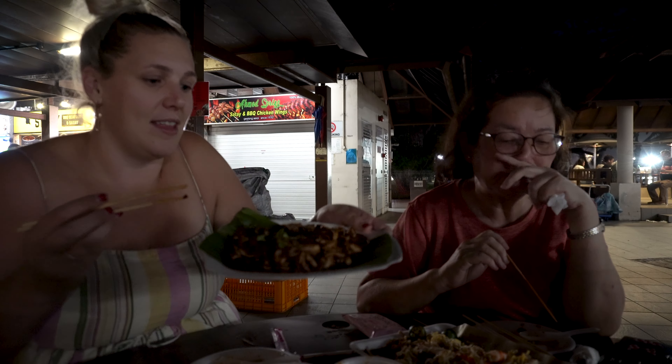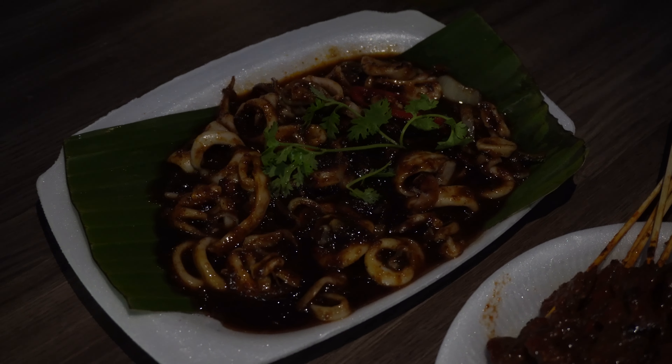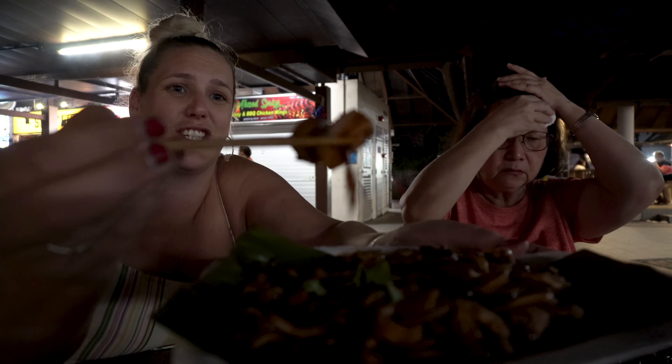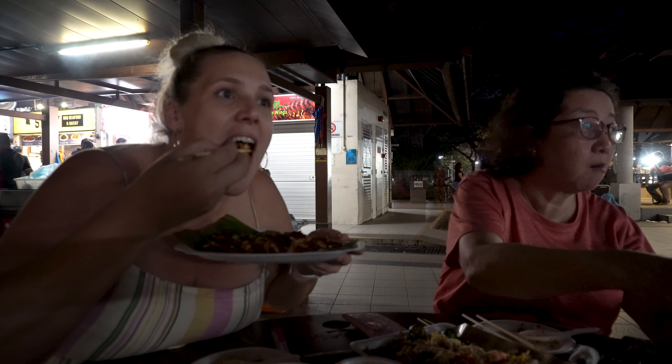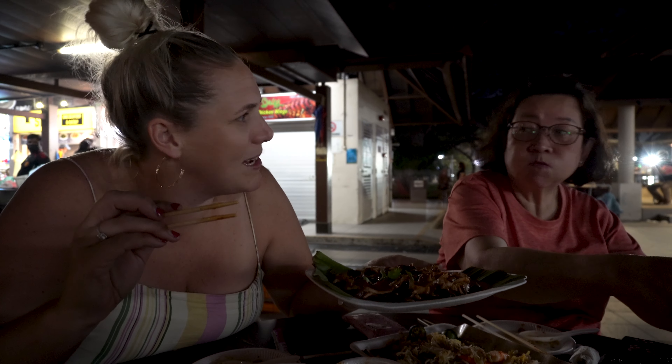Next up is the sotong — cuttlefish, squid, same thing. I love squid, it's like one of my favourite seafoods. Look at that delicious spice on it — so good! I love spice. Do you guys like spice? If you like spice, this one is for you.